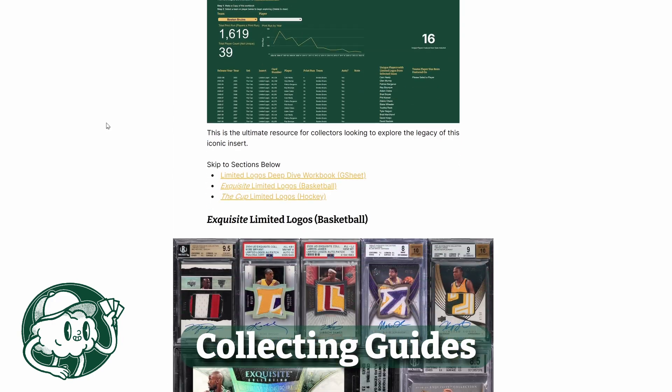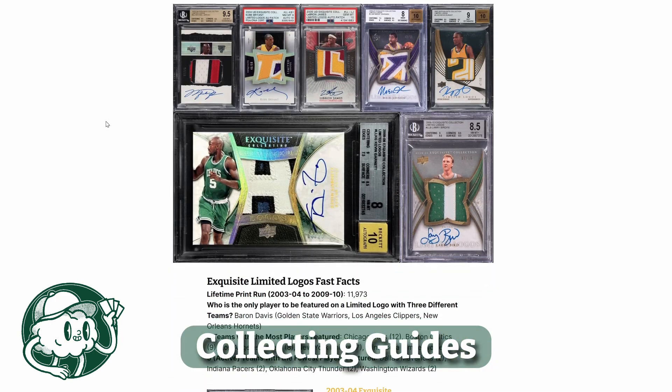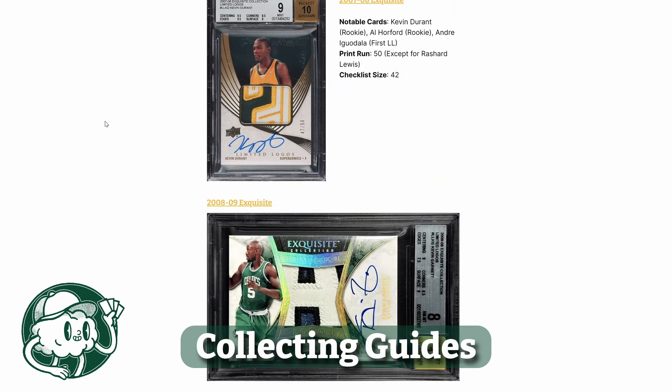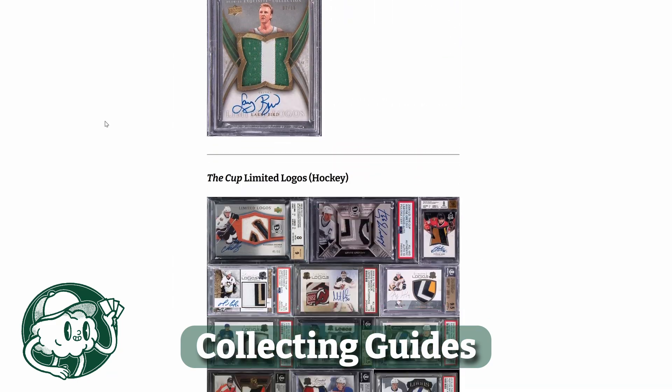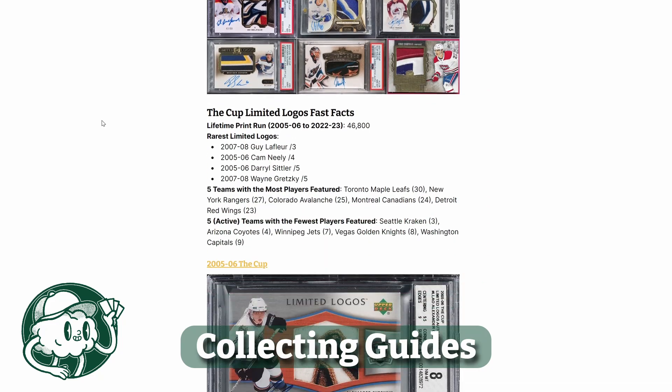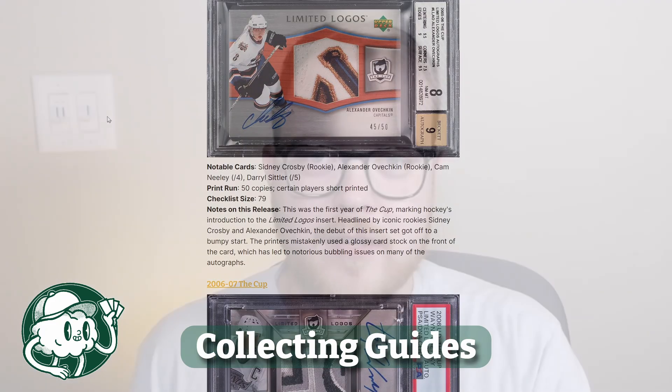We've even built downloadable checklists and interactive dashboards so that you can take your collecting research to the next level. Every Friday, I'll release a new collecting guide on the website to help tackle the big questions of the hobby and challenge the status quo. This isn't just a blog — it's a tool that you can use to become a more confident and strategic collector.